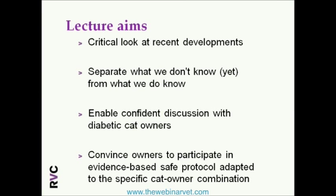We took a critical look at recent developments to separate the known unknowns so we can have a confident discussion with diabetic cat owners. By doing so, we aim to convince owners to participate in an evidence-based, safe protocol adapted to the specific cat-owner combination.